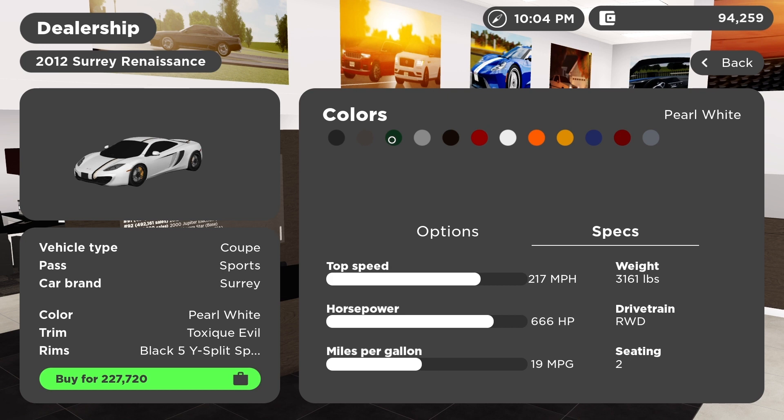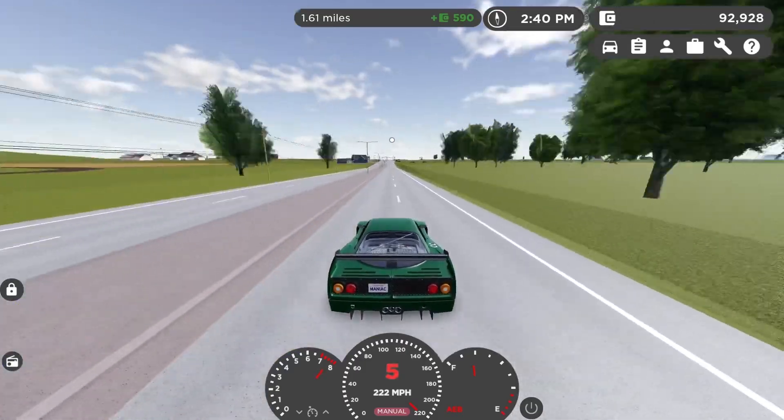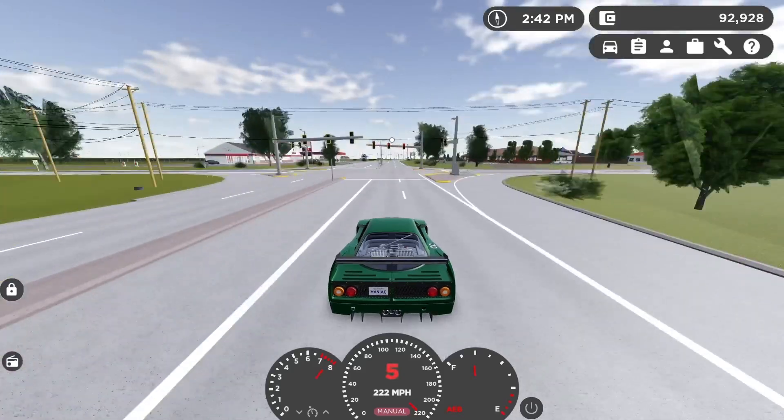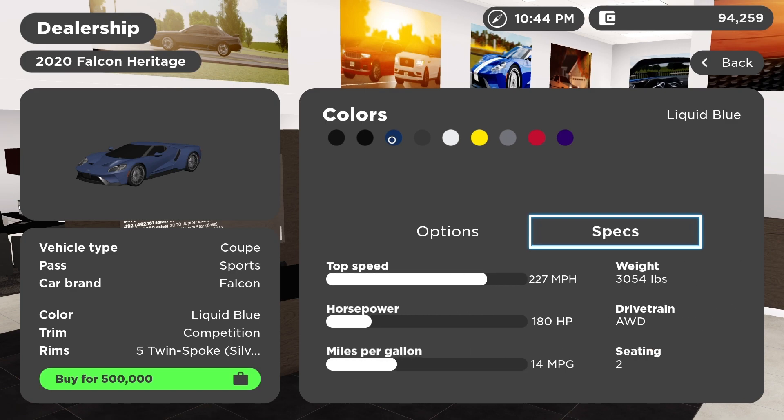At 217 miles per hour we have the McLaren 12C Evo — it's called the 12C Toxic Evo in game and it's pretty cool. We have nothing until 222 miles per hour, where we have the Ferrari F40 LM, which is a Le Mans variant and it's pretty sick.